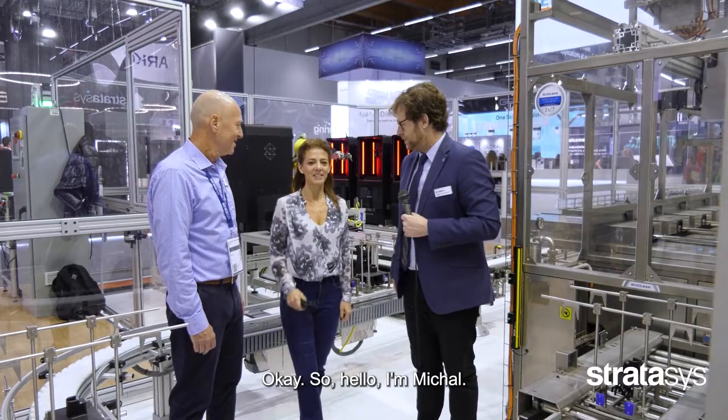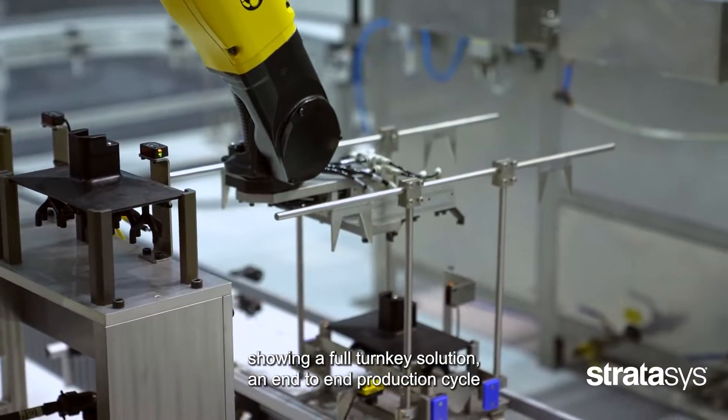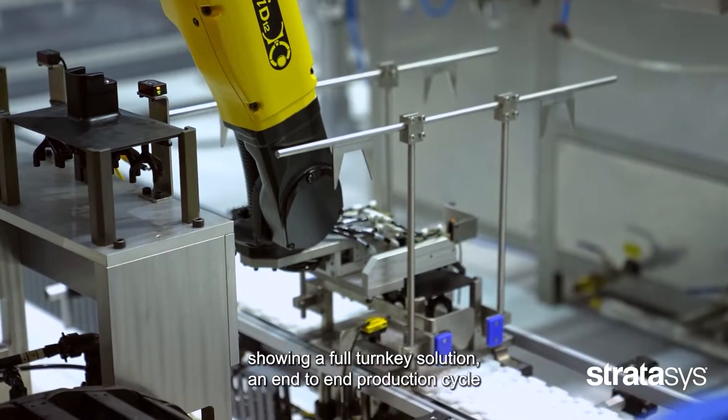I'm Michael, the P3 product director, and the strategy is taking additive manufacturing at scale to customers. Here you can see the P3 automated production cell showing a full turnkey solution and end-to-end production cycle with the P3 Origin One printers.